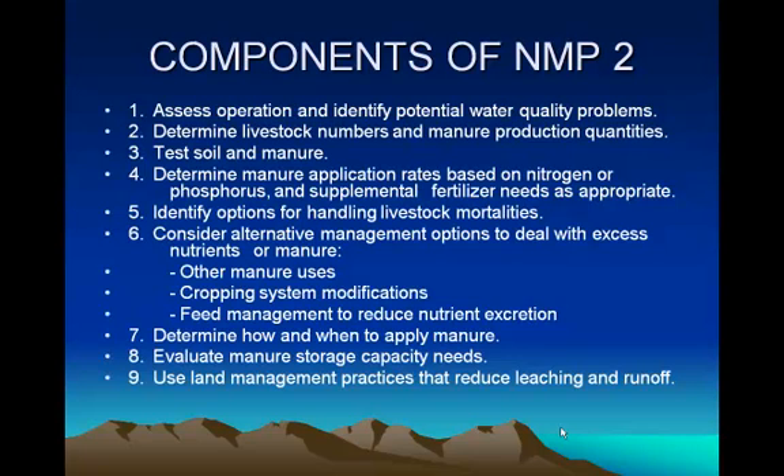The other thing you need to be concerned about is when you apply the manure, make sure the manure stays on the field. We need to calibrate our application equipment. When you're applying manure, if you can see the manure out there, you've got 10 to 15 tons of manure on an acre. So you need to calibrate your equipment so you know how much you're actually putting on.